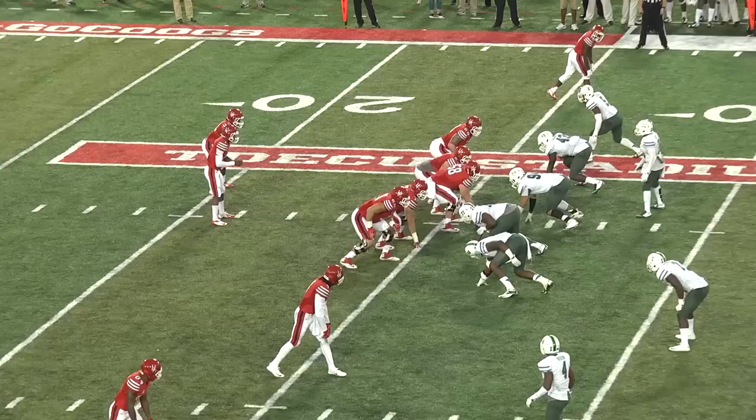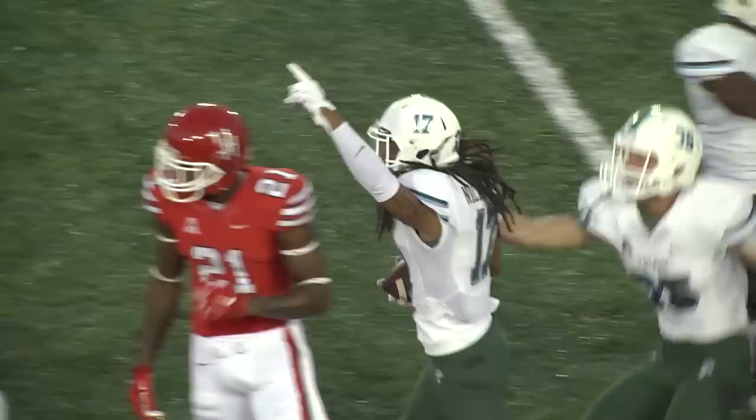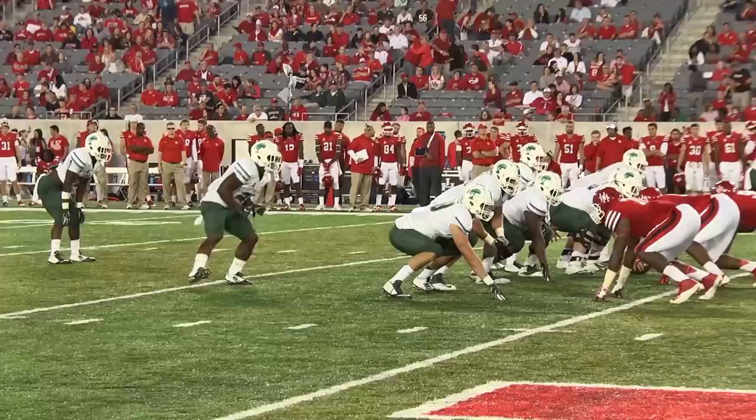Touchdown Dontrell Hilliard. Snap, looks to the right, pumps — now he's got a roll, pumps again, he's gonna throw on the run — Perry Nickerson, does he have it at the 47? Yes he's got it, it's picked, it's picked by Perry Nickerson!